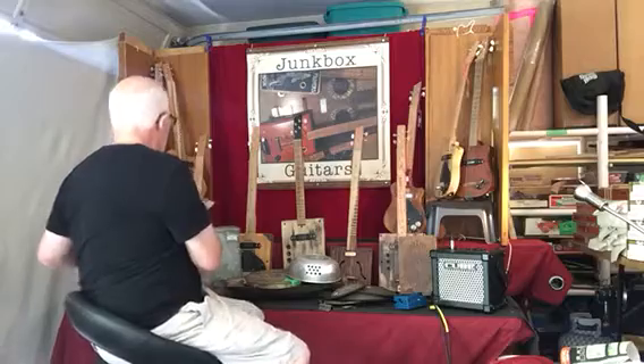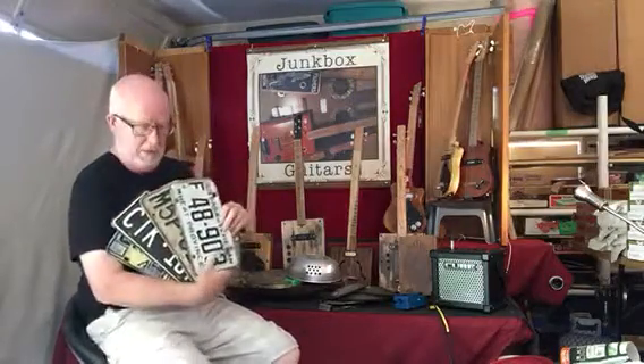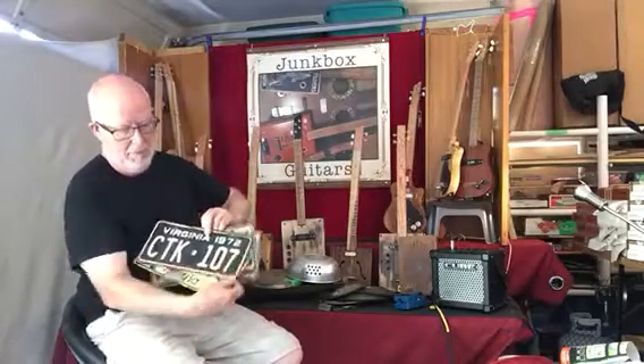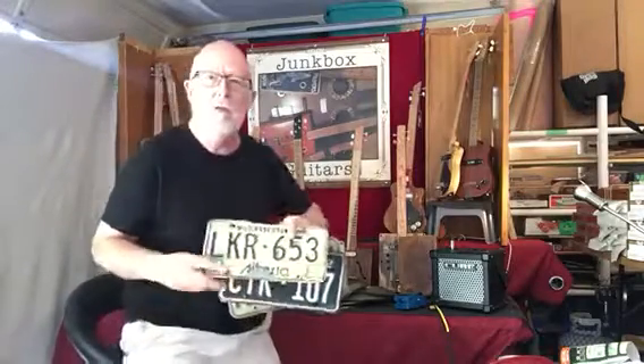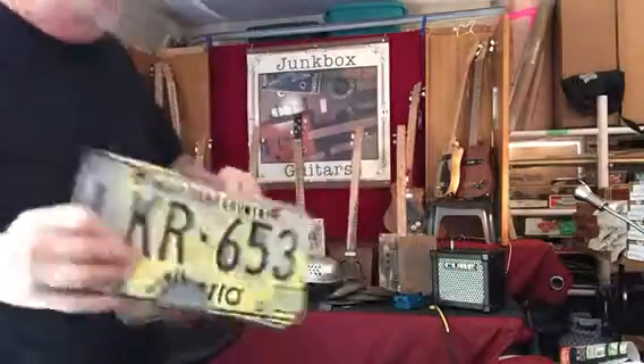Lots of various things. License plates. I like this old mild rose — I just like the colors, the way it's not so yellow.